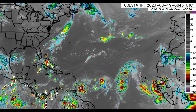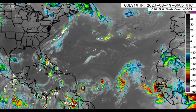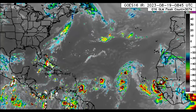Hey everyone, it is Dani and welcome to this updated video. I hope you're doing really great and we're going to be taking a look at the latest disturbances out there in the Atlantic.